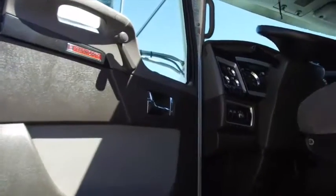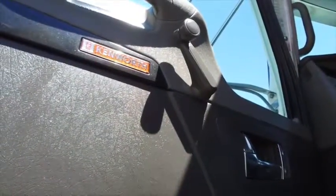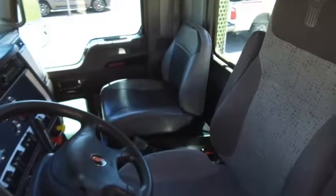You can't go wrong with the interior of this Kenworth, and it starts with the nice side paneling. Our detail work really made the inside look brand new.